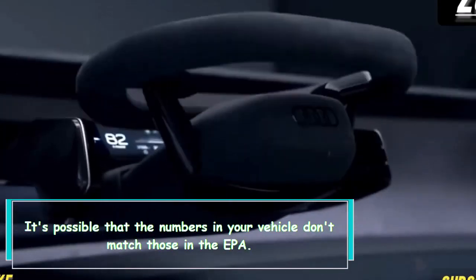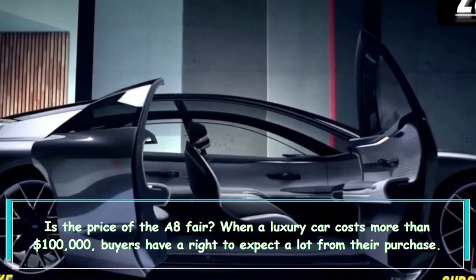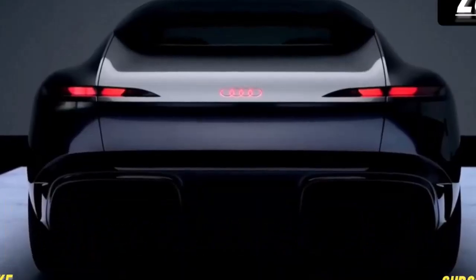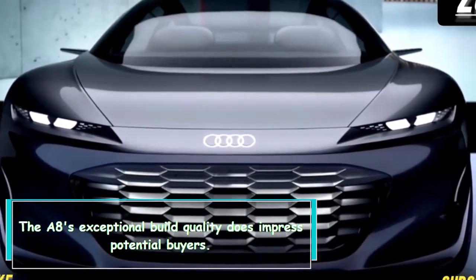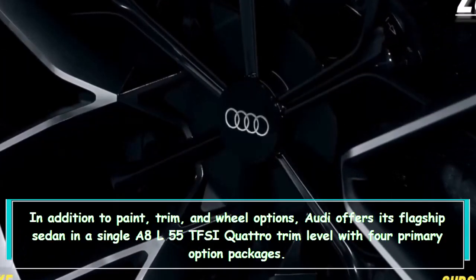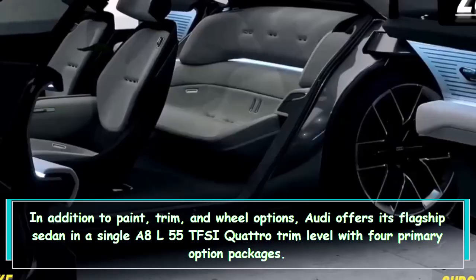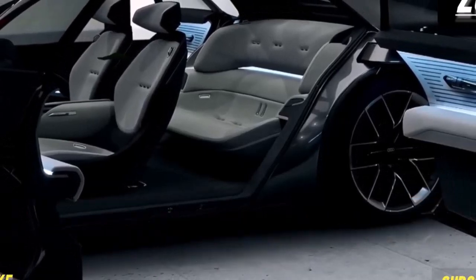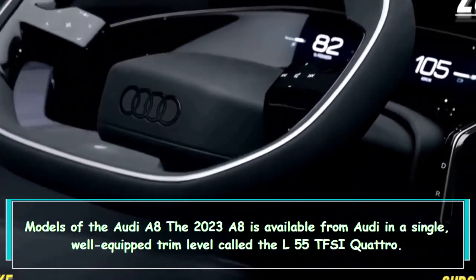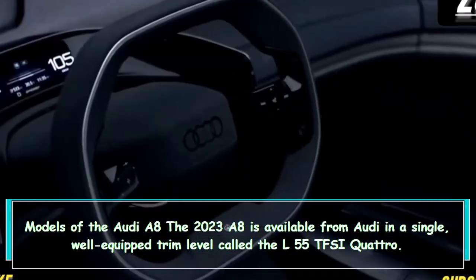Is the price of the A8 fair? When a luxury car costs more than $100,000, buyers have a right to expect a lot. The A8's exceptional build quality does impress potential buyers. Audi offers its flagship sedan in a single A8 L55 TFSI Quattro trim level with four primary option packages. The 2023 A8 is available in this single well-equipped trim level.